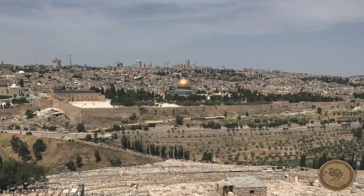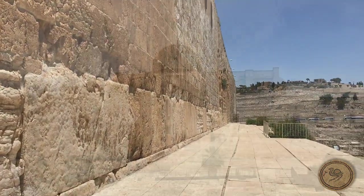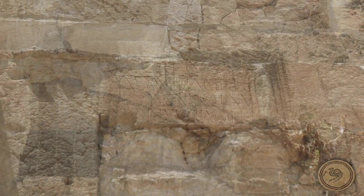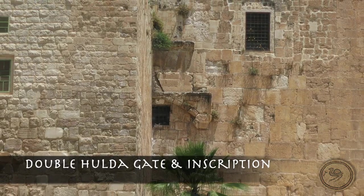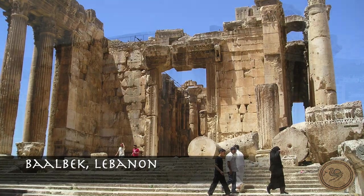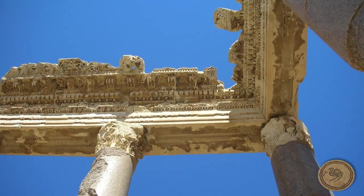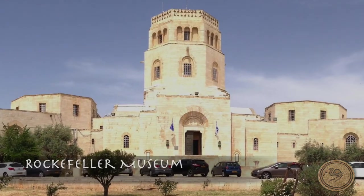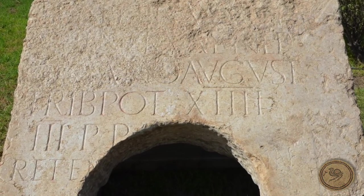After the Temple Mount was plowed under following the first Jewish revolt, a temple to Jupiter was built in its place. A reused Latin inscription over the double Hulda Gate may have been part of an equestrian statue to Hadrian or his successor Antoninus Pius. Some have proposed that the temple at Baalbek in Lebanon might have been very similar to the Temple Capitolinus built in Jerusalem. A rare inscription in Latin dedicated to Hadrian now sits in front of the Rockefeller Museum, home of the Israel Antiquities Authority.